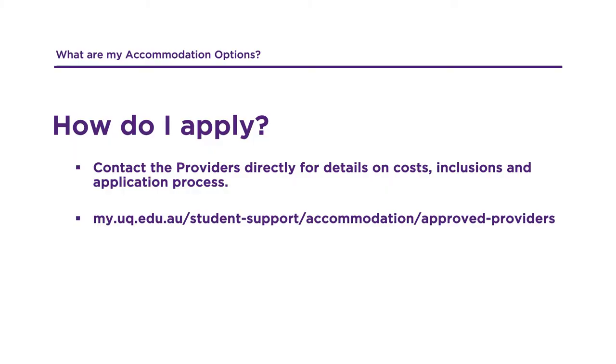The weekly rent will depend on the type of room selected and the length of stay. Included in your weekly rent is water, electricity and internet. Your lease will be called a rooming agreement. To learn more about off-campus accommodation and what they have available, you will need to contact them directly.